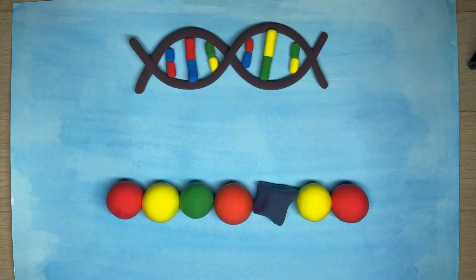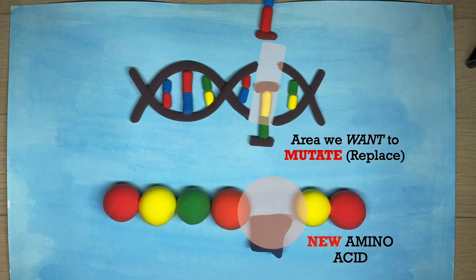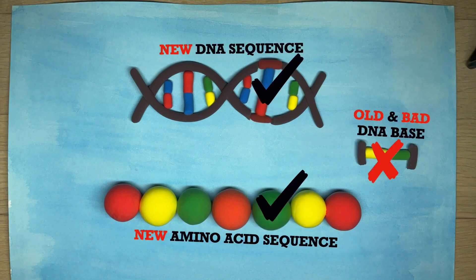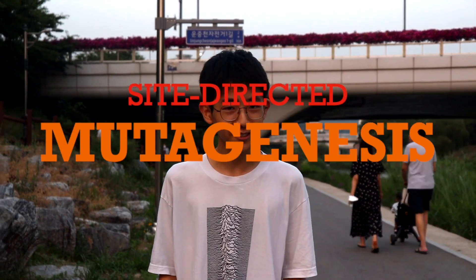So how can we fix this in the enzyme? By intentionally making mutations in the specific area of the DNA sequence, we also change the amino acid sequence to swap the bad amino acids out for ones with better properties, improving the overall quality of the enzyme. This can make it more resistant to temperature change, work faster, and more. That's site-directed mutagenesis.